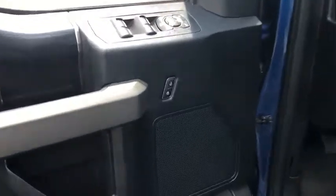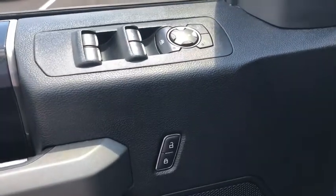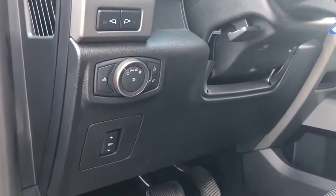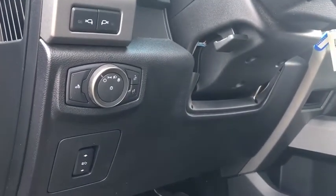Security system. Fog lights. Power windows. Rear window defroster. Trip computer. CD player. Electronic stability control. Remote keyless entry. Brake assist. Tachometer. Panic alarm.